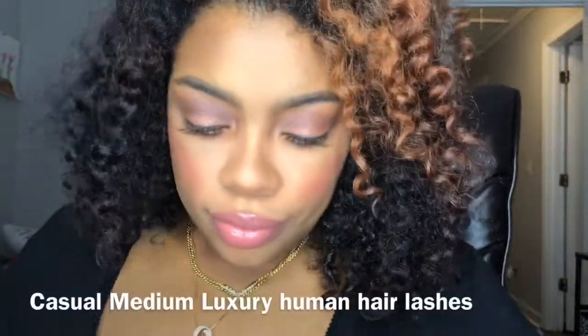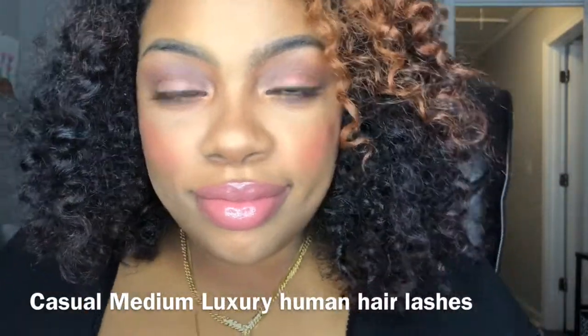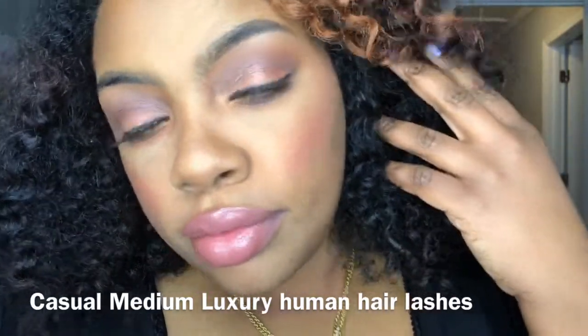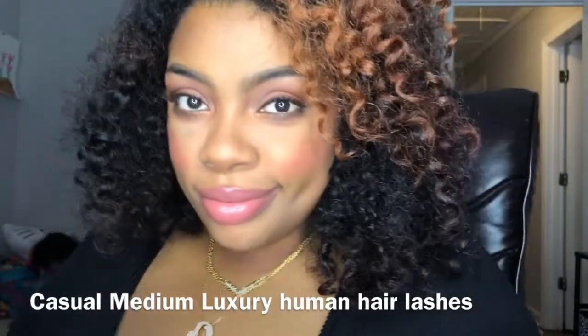The line on the lash is very seamless. I just love a lash like this — it's so pretty. Anyways, thanks for watching, please like and subscribe, and I'll see you in my next video. Bye!